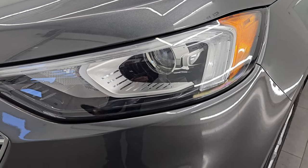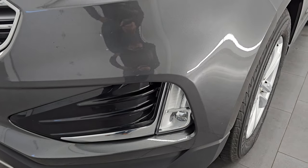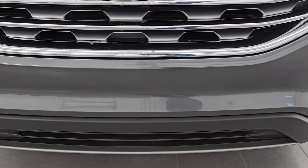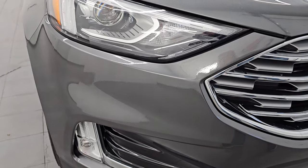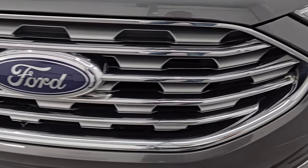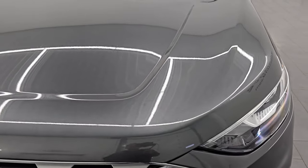You get the LED headlamps, LED running lights, and LED fog lamps. The front bumper is in excellent condition — I didn't see any scuffs, scrapes, dents, dings, or cracks on there. Looks really good. You get the chrome trimmed grille on here as well, and the hood is in excellent shape with no major dents or dings.